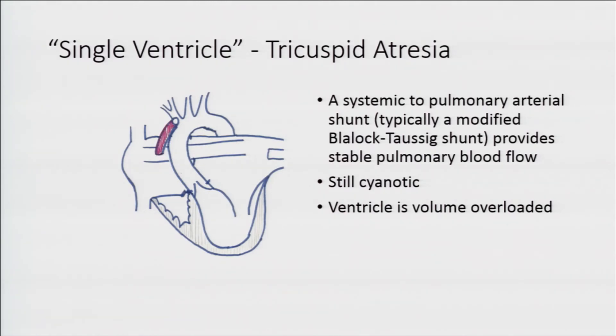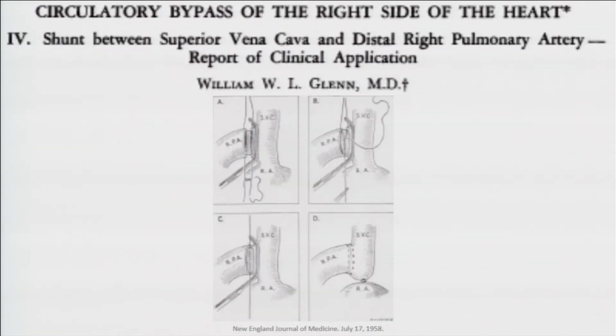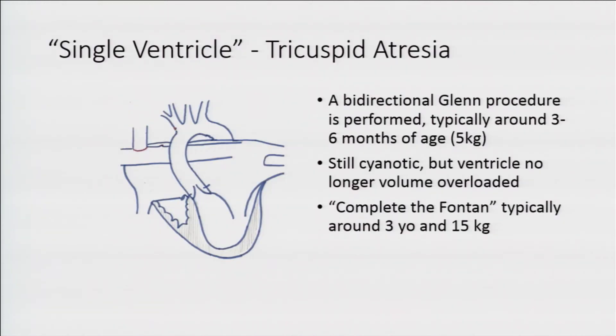Now we're basically at the same point as that tricuspid atresia patient who's had a shunt. This kid can go home, but they're still blue — blue blood mixing with pink blood going out the aorta, some going down the shunt to the pulmonary arteries. The ventricle is stressed because every squeeze has to provide blood to the body and to the lungs — a volume-overloaded ventricle. The bidirectional Glenn connects the SVC to the pulmonary arteries. You're still blue, but the ventricle is much happier because you've gotten rid of the shunt — now it only pumps blood to the body. This is our second-stage palliation, typically done around three to six months of age at about 5 kilograms.